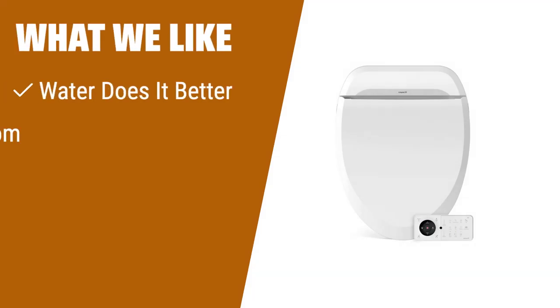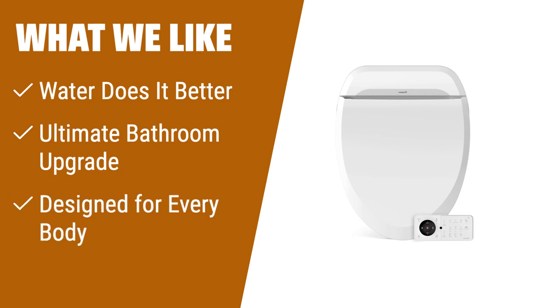What we like: For the ultimate bathroom upgrade, the BioBidet Ultimate BB-600 is the top pick. With an adjustable heated seat and fresh water spray, it offers a variety of settings for perfect cleansing. Designed for every body, it reduces the need for toilet paper and provides an easy installation process. It's the ideal choice for anyone seeking a luxurious and eco-friendly bidet seat.